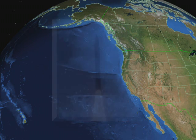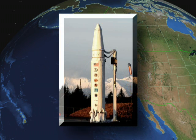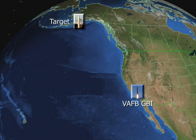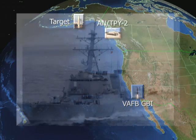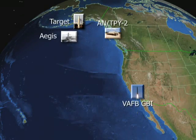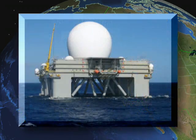During the test, a Ground-Based Interceptor launched from Vandenberg Air Force Base intercepted a long-range target launched from Kodiak, Alaska. This engagement used sensor data from four ballistic missile defense system sensors: the AN-TPY-2 transportable X-band radar, an Aegis ballistic missile defense ship equipped with the SPY-1 radar, the upgraded early warning radar at Beale Air Force Base, and the sea-based X-band radar.